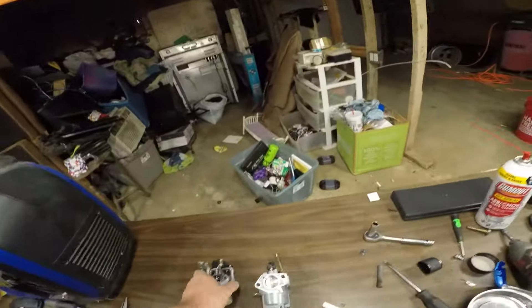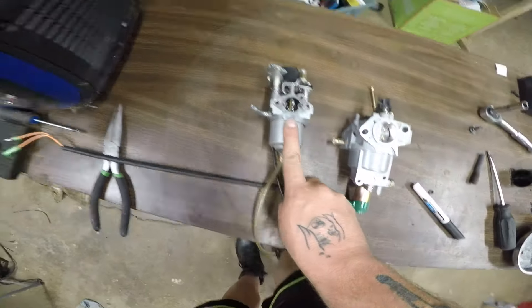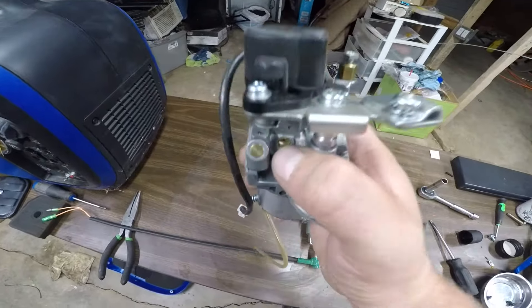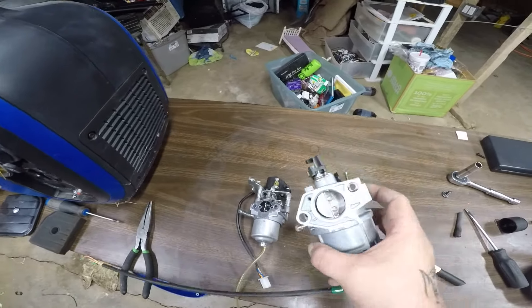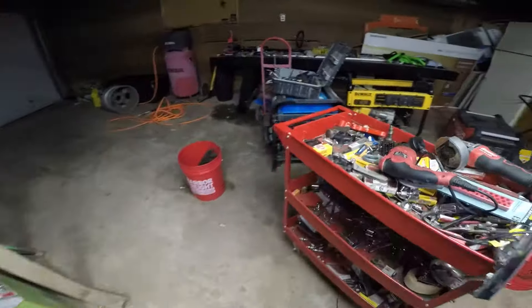For example, I have two carburetors here, both from generators. One's from an inverter generator, something kind of like this with a stepper motor. But if you notice, it still has an idle jet right there. And you can take that off and clean it if it's surging. And I have a brand new one here for a big old generator, something more like that.